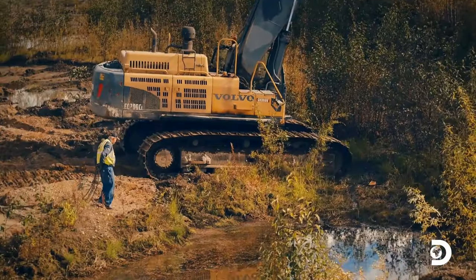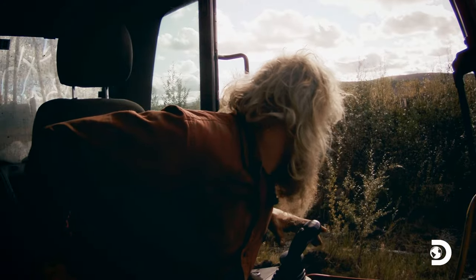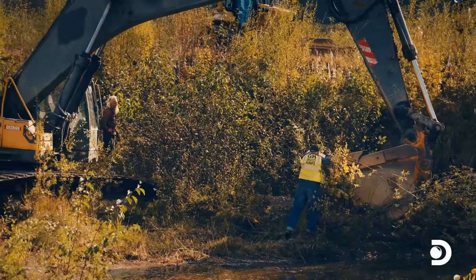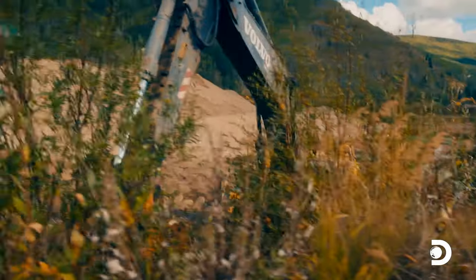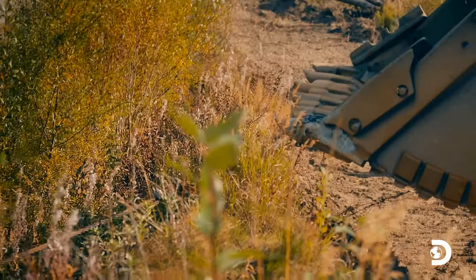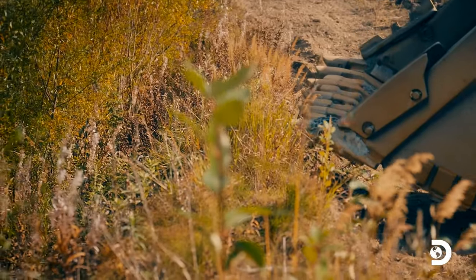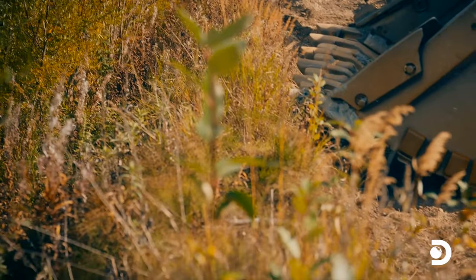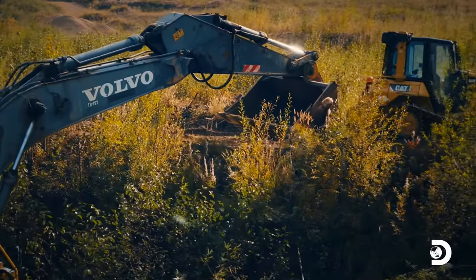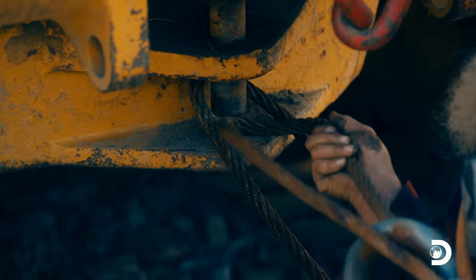You can see the excavator sinking a little bit. Okay, Len. Yeah, that should do it, Len. Beautiful. There you go.